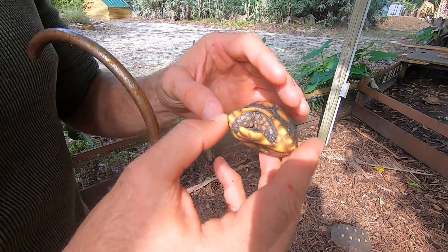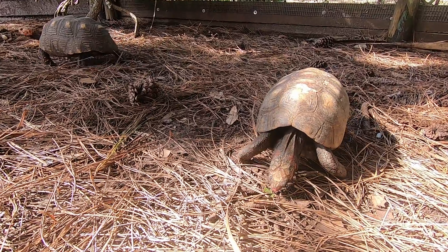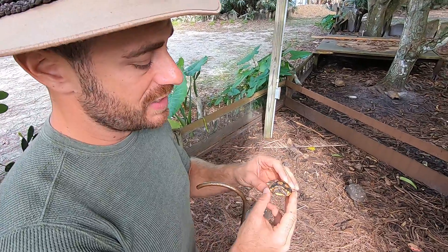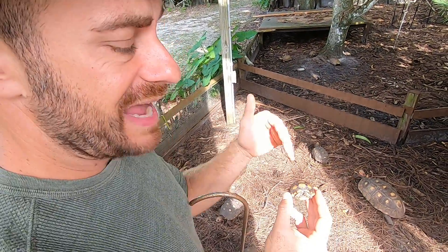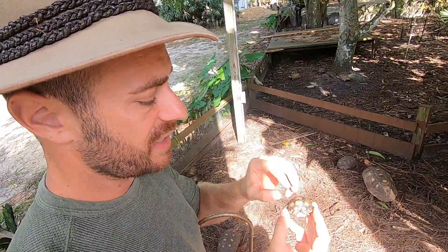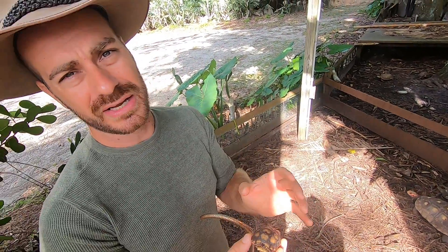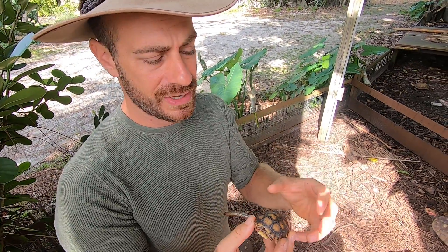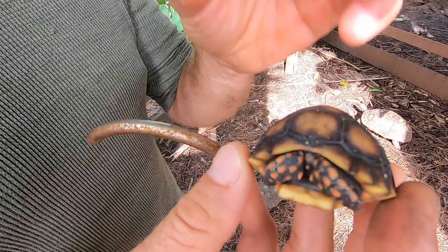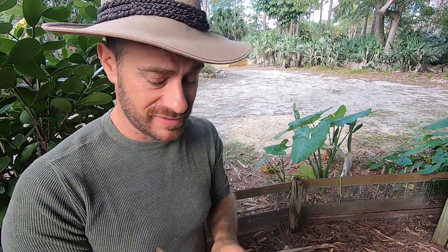Here's the thing about putting baby tortoises outside: if you do not have a completely concealed and protected environment where no predators can get in, I wouldn't recommend it. If you can create a secure area, it is advantageous to let them spend a portion of the day outside because natural sunlight is key for getting these guys a strong shell. If you keep them inside, make sure you have a high-quality UVB-emitting bulb — that's very important. Coming up on the channel I'm definitely doing more on UVB because it's so important, and we've got a cool partnership to help you out with product and knowledge — that's coming in about a month or two.